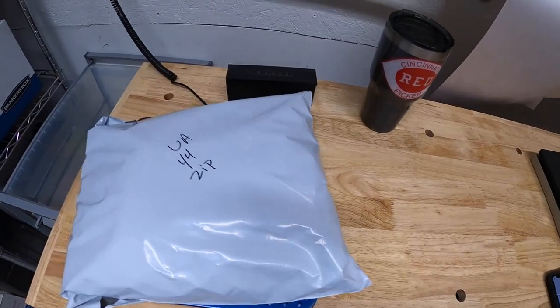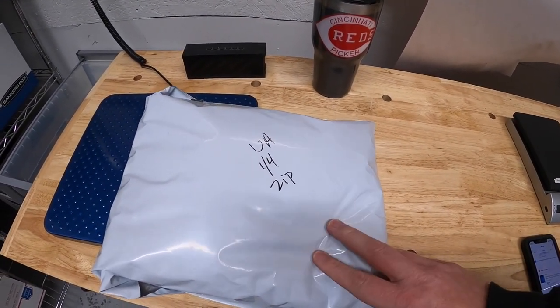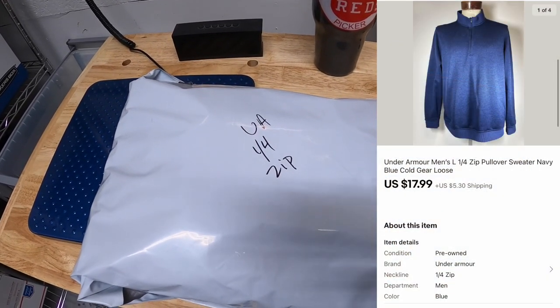All right, let's pack some orders. First thing is right here — an Under Armour quarter-zip pullover, something I got from Kevin the Tennessee Picker. This was in my storage unit so I went ahead and pulled it. That sold for $17.99 plus shipping.